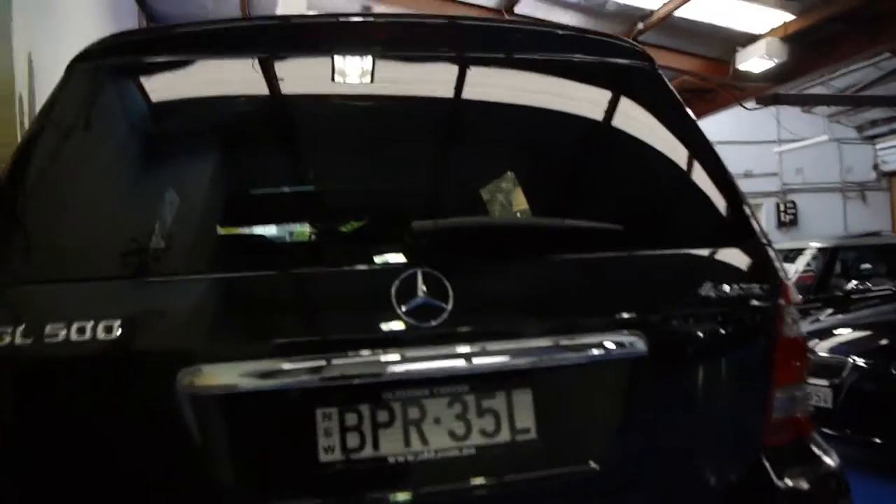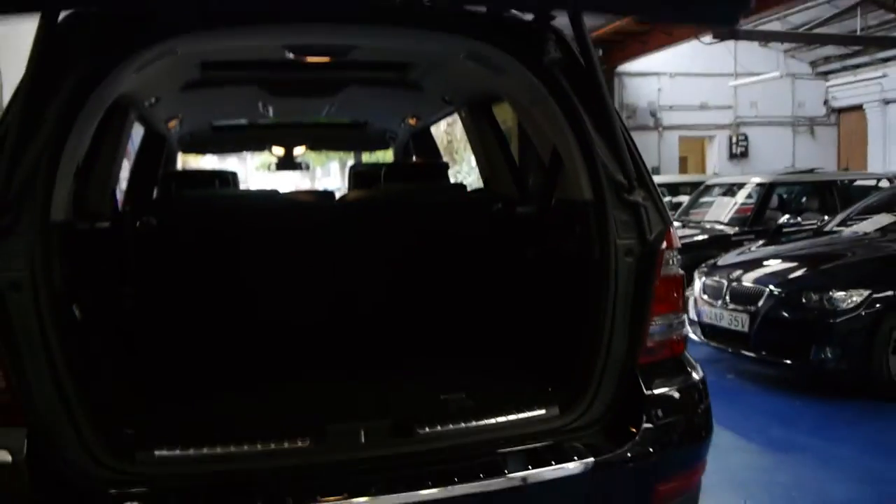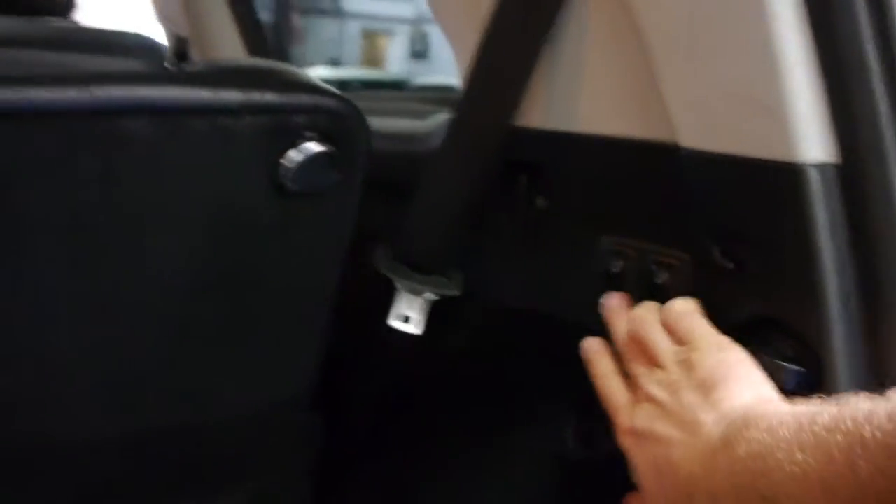It does have the reverse camera and parking sensors — it's good to have both. It's got an electric tailgate, as you can see. Even these back seats, if you want to fold them down for extra space, simply at the click of a button you just press this and the seats fold down. Very, very clever.